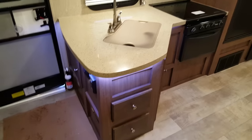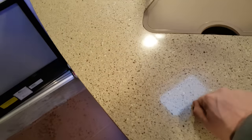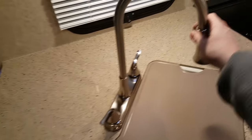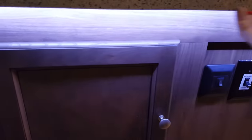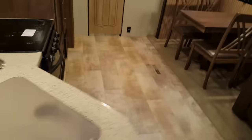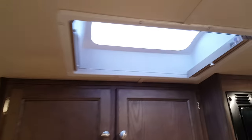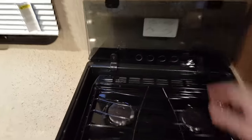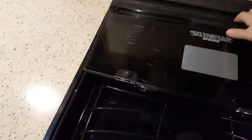Solid surface countertops are again part of that upgraded package — it's like a Corian-type finish — and then you've got the large sink with a sink cover and a high-rise faucet that pulls out. A neat feature they've added is accent lighting around the countertops, so just a flip of a switch turns that on and off. Above the sink area you have storage and there is a kitchen skylight with a shade that pulls across, giving you natural light. The three-burner stovetop has a flush-mount glass cover so when you're not using the stove you have extra prep space, but it easily folds up and over so you have your three burners accessible — and it acts as a backsplash too, so anything you're cooking doesn't splash onto the wall.